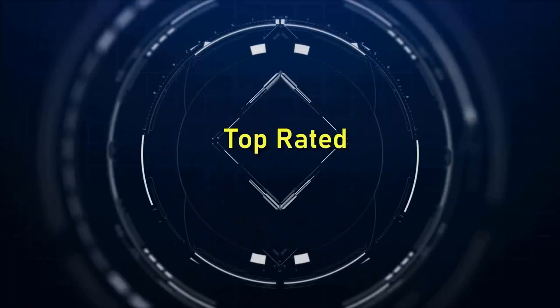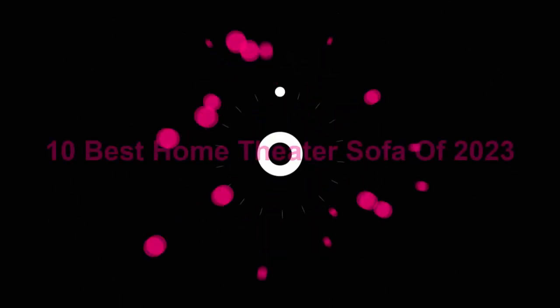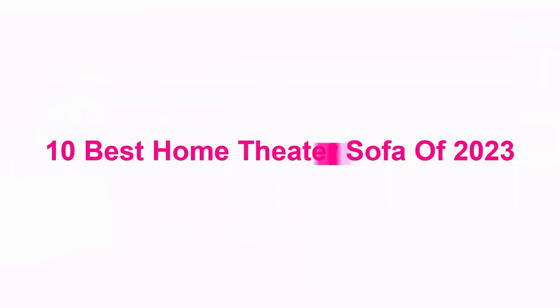Welcome to Top Rated 10 Best Home Theater Sofa of 2023.